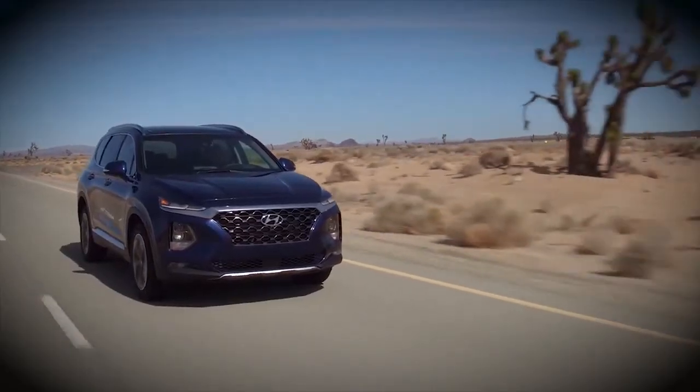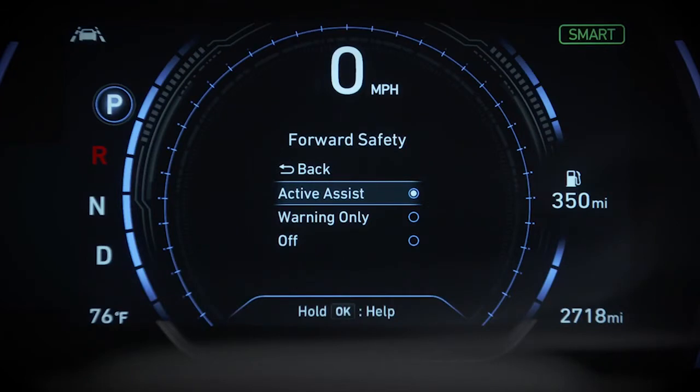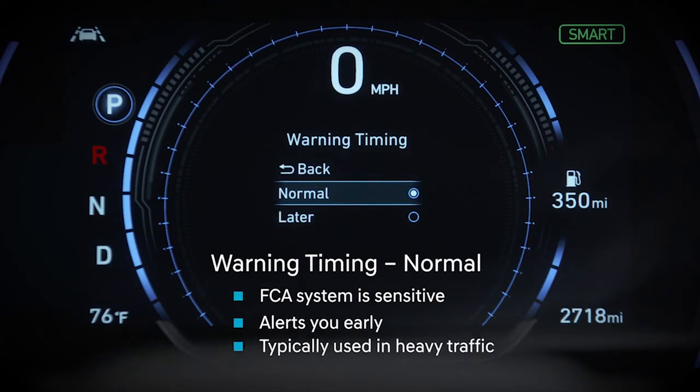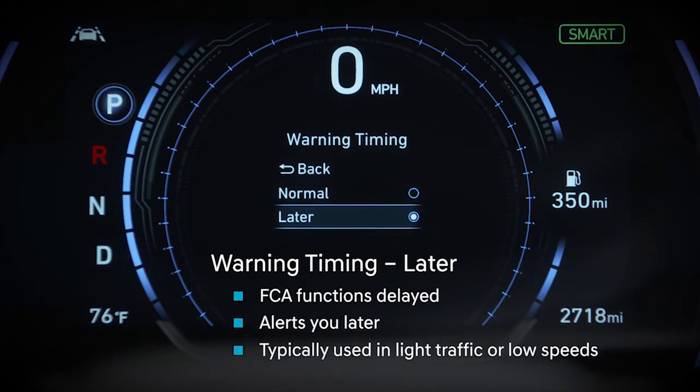You can also adjust how soon the system alerts you if a collision is likely. On the User Settings menu, select Driver Assistance and then Warning Timing. You will see two options: Normal and Later. In Normal, the system is sensitive, alerting you early to potential incidents. In Later, the Forward Collision Warning is activated at a smaller distance between your vehicle and the vehicle or pedestrian ahead.